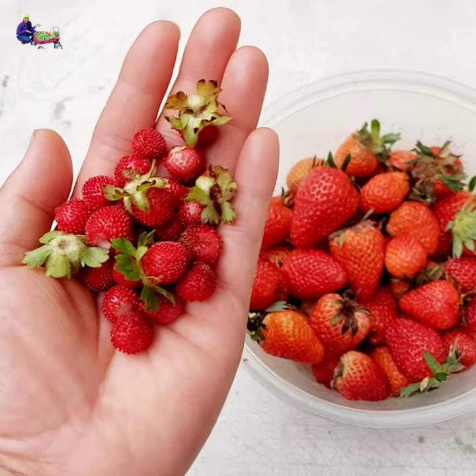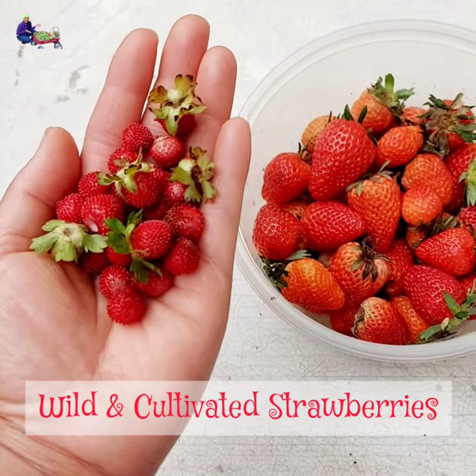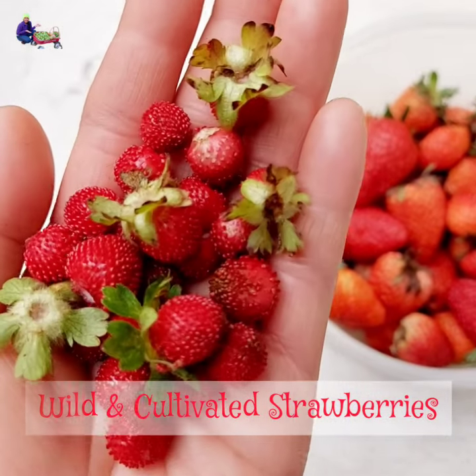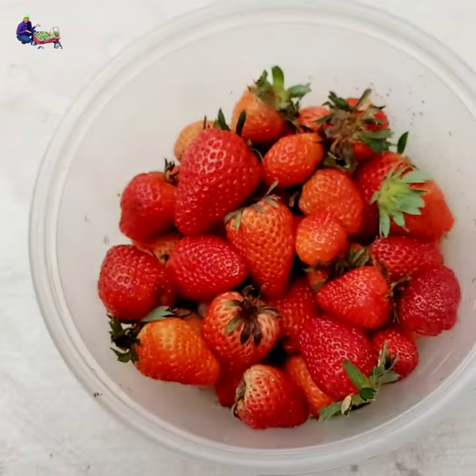I harvested some strawberries today — two varieties of strawberries: the wild variety and the cultivated kind. The ones in my hand are the wild ones I found around our property, and the strawberries in the container are from our garden.